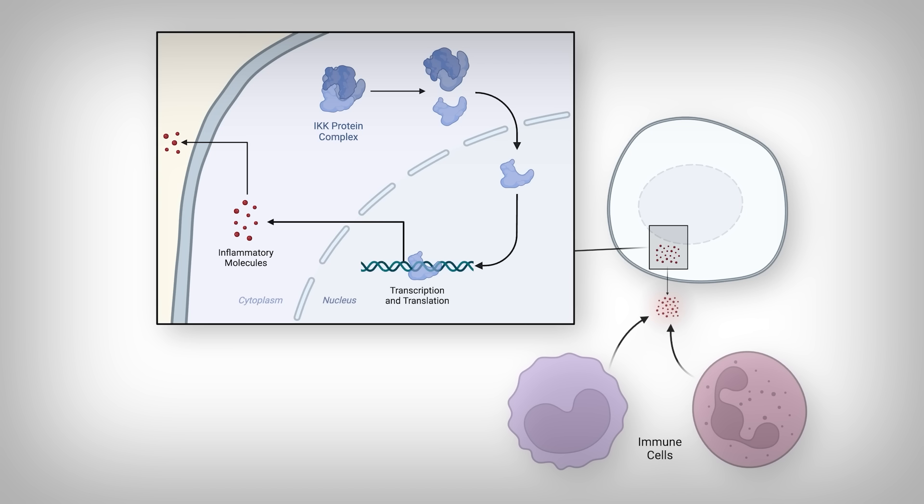Normally, if these proteins were to peel off and bind these genes, the genes would be activated and more of these inflammatory molecules would be produced, leading to a stronger immune response and more pain signals — obviously not what we want in arthritis. Curcumin attempts to stop that from happening.